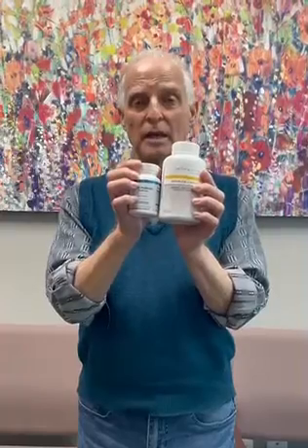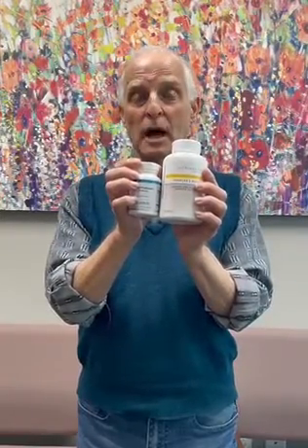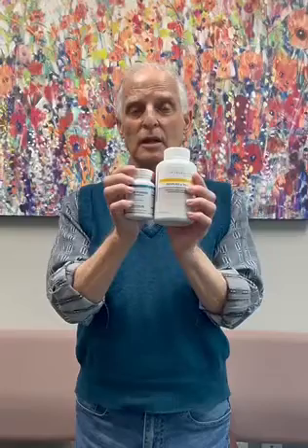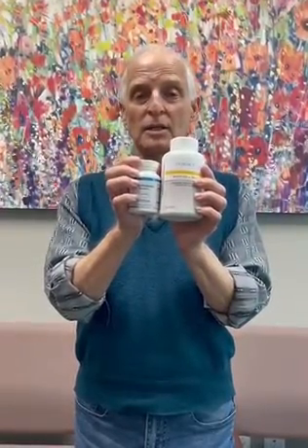Along with that, we take once a day this probiotic. It's Super Probiotic — 40 billion IU units of all different acidophilus and bifidus — to make sure that you don't have leaky gut syndrome. It helps resolve and heal your digestion.